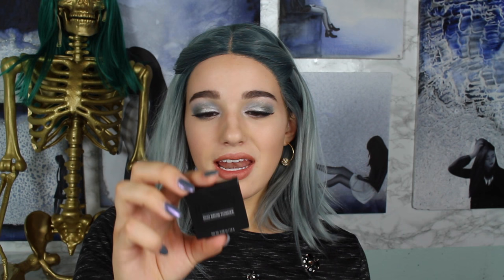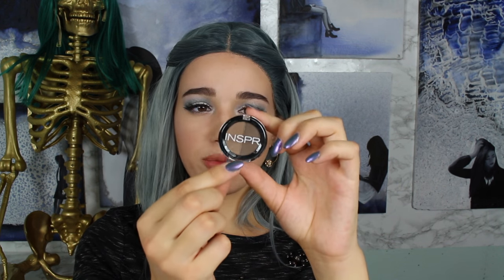Ciate — is that how you pronounce it? — eyeliner in Fierce Flicks. Next thing is this Inspur duo brow powder, I guess it's in dark brown. Detoxifying mud mask with Pascalite clay from Pure, it's called Dirty Girl. The last thing — bruh, you already sent me this though.